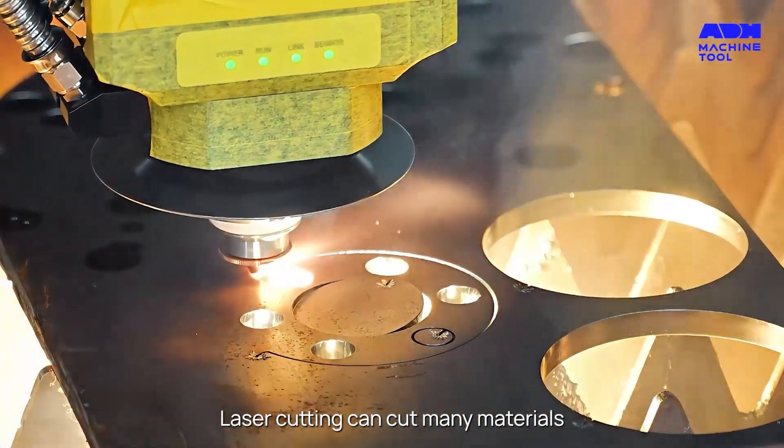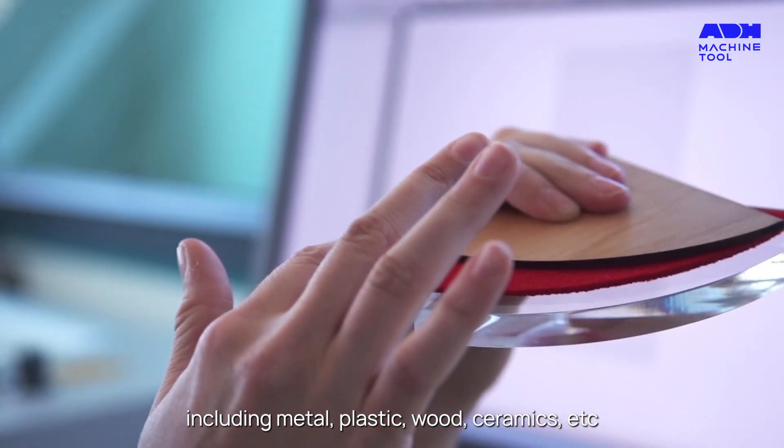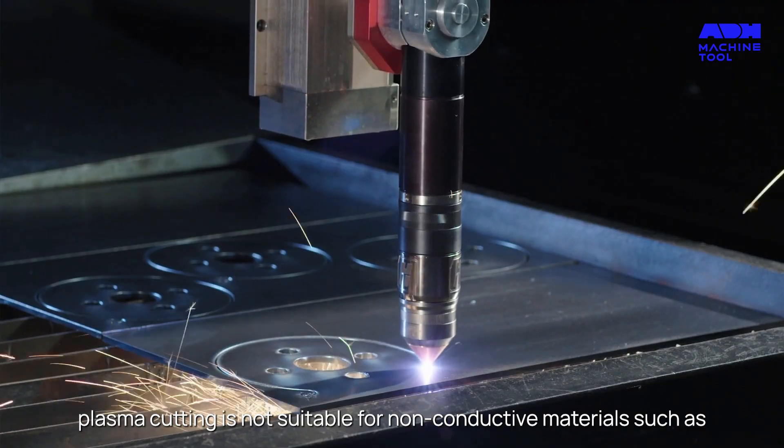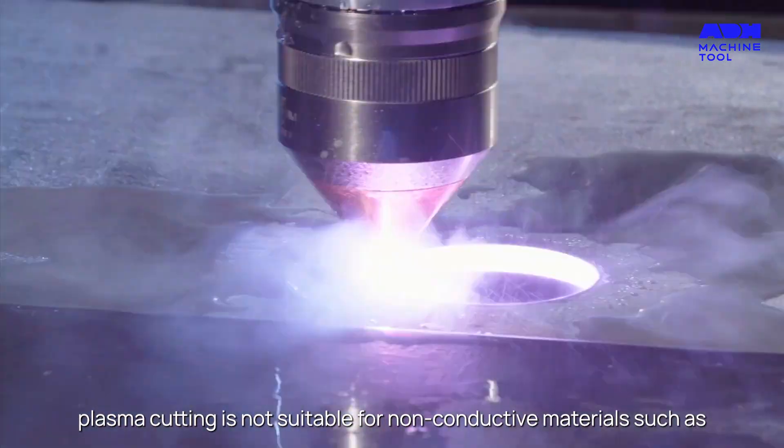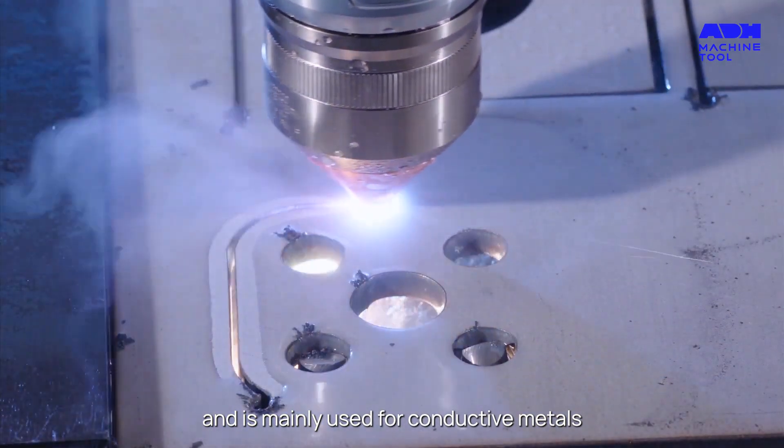Laser cutting can cut many materials, including metal, plastic, wood, ceramics, and more. Plasma cutting is not suitable for non-conductive materials such as wood or plastics, and is mainly used for conductive metals.